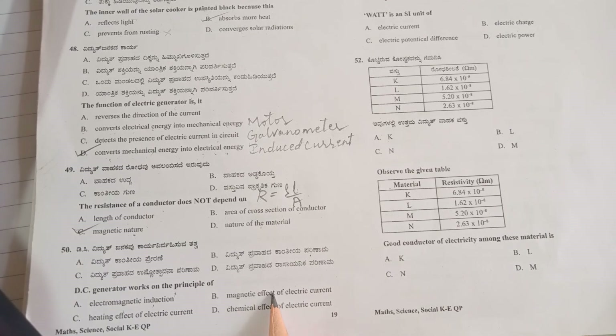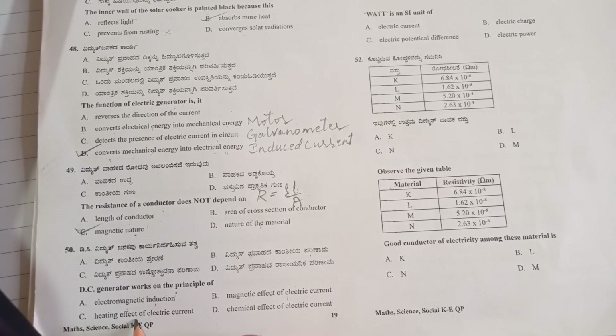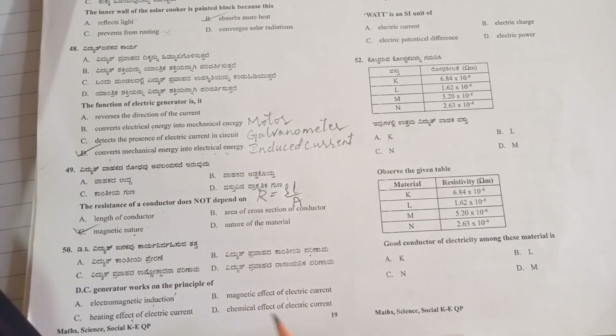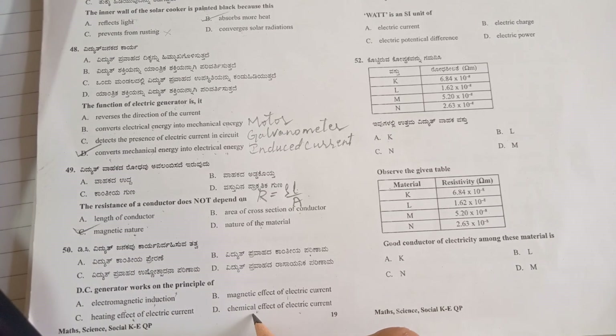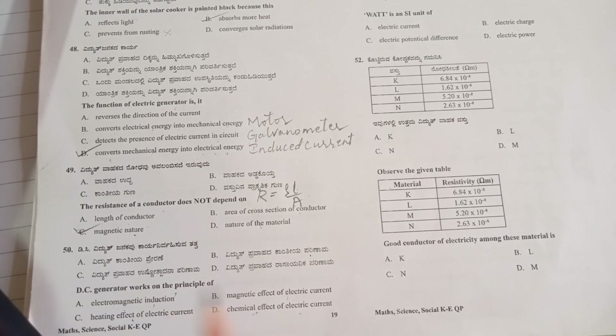Option A: 'electromagnetic induction' — with the help of magnets and their rotation, we produce current. Option B: 'magnetic effect of electric current' — using electric current to produce a magnetic effect, but this happens in motors. Option C: 'heating effect of electric current' — heat is produced but it is not the principle on which a generator works. Option D: 'chemical effect of electric current' — when current passes through a conductor its chemical properties change, but this is also not the generator's working principle. So we conclude that electromagnetic induction is the correct answer.